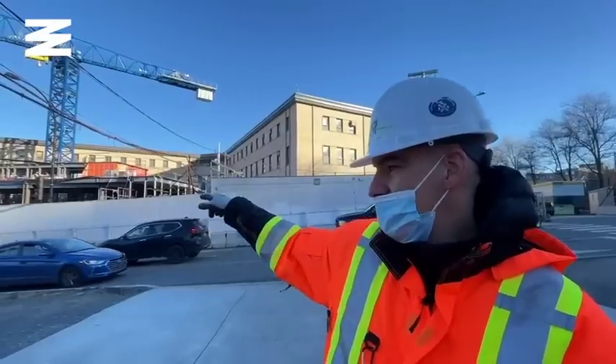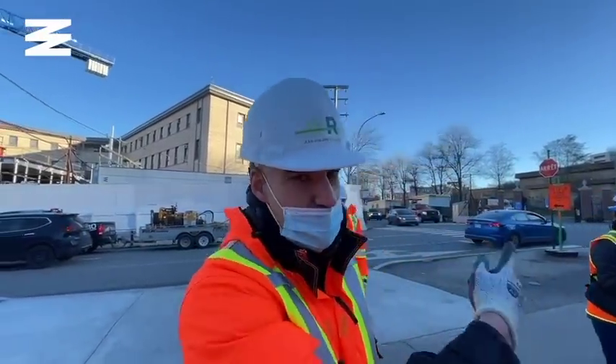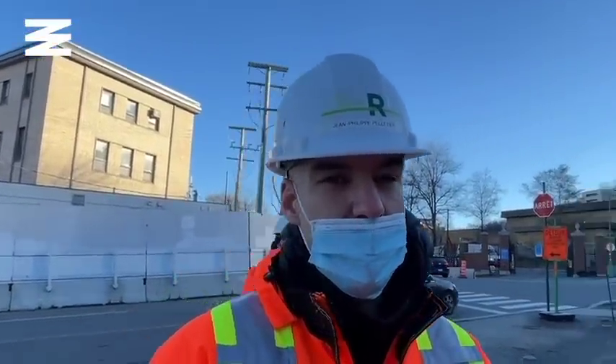You reach the station with a 20-second trip down on the elevators, then reach the platform, and three minutes later you're in downtown. Open to the public for the end of fall 2023. For Narcity, I'm Alex Melke.